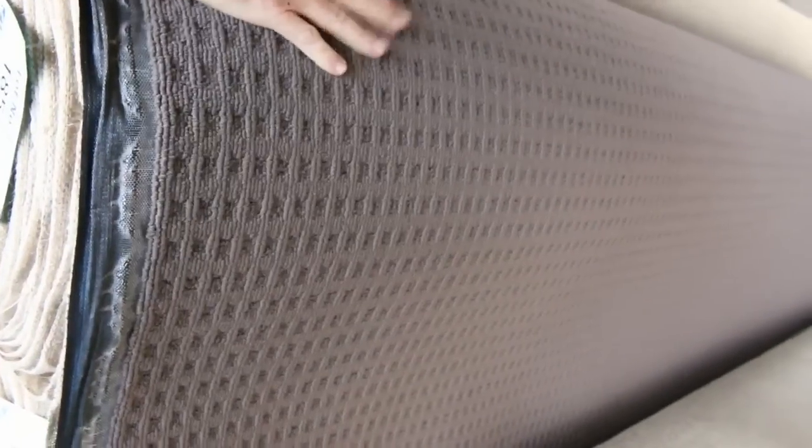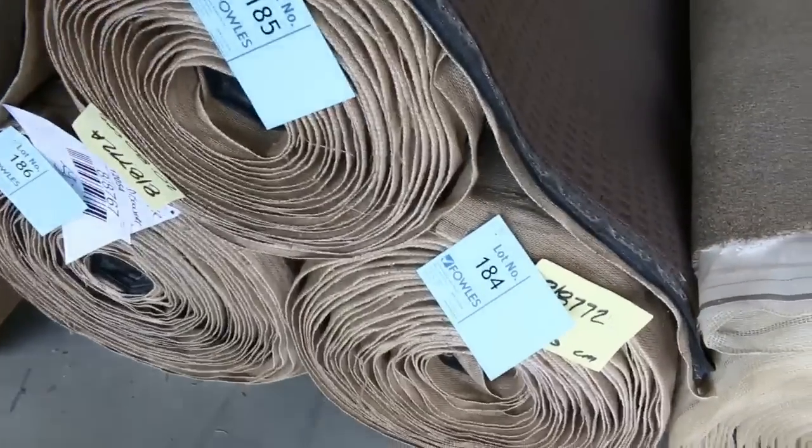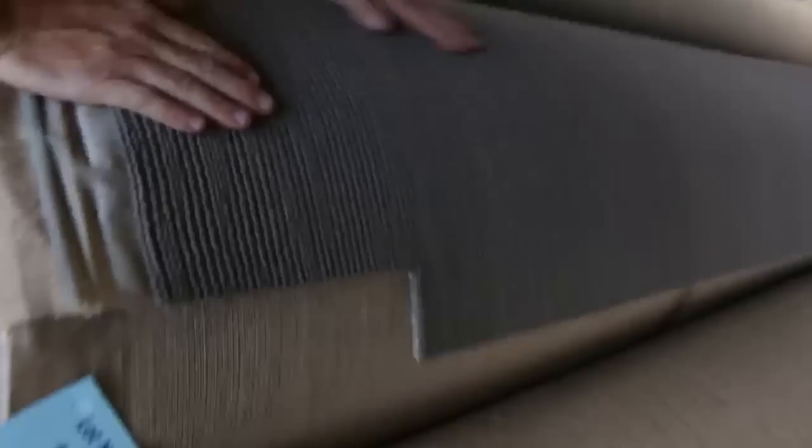We've got this nice solution dyed nylon loop pile which is great if you want something really hard wearing — nice colour, and we've got a fair bit of that. Looks like there are about three or four rolls and we've actually got two designs — that one there is also solution dyed nylon. Normally retailing up around $100 to $120 a metre; I reckon tomorrow around about $25 to $30 for that.